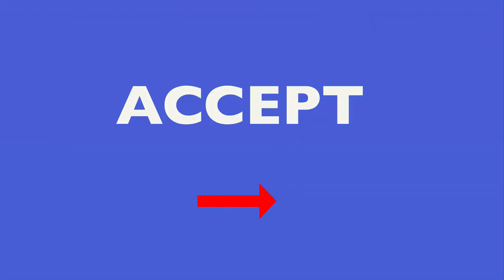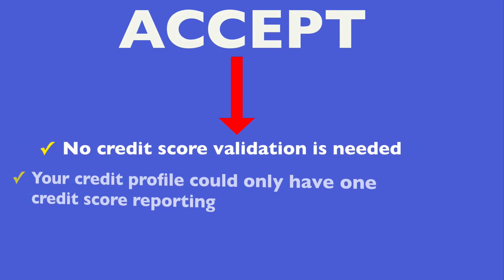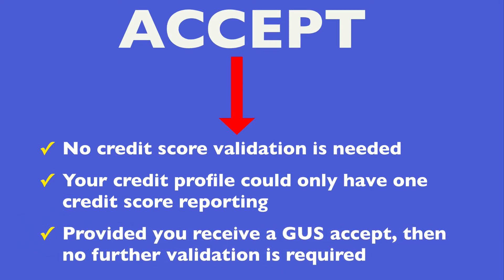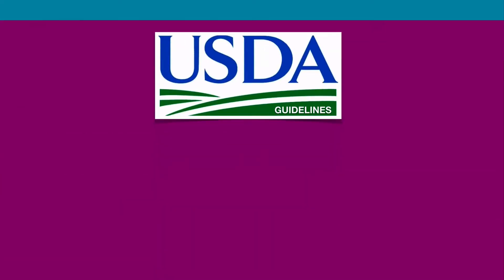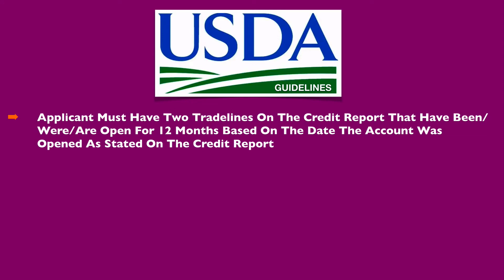For loans that receive an accept response, no credit score validation is needed. That means your credit profile could only have one credit score reporting, and provided you receive a GUS accept, no further validation is required. However, if you receive a GUS response of refer, refer with caution, or for those manually underwritten loan files, USDA guidelines state that the applicant must have two trade lines on the credit report that have been, were, or are open for 12 months based on the date the account was opened as stated on the credit report.